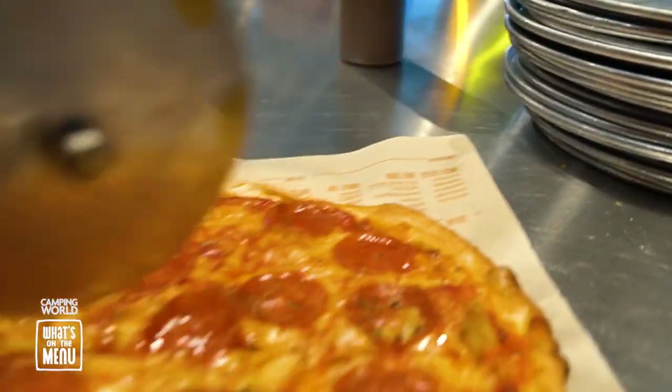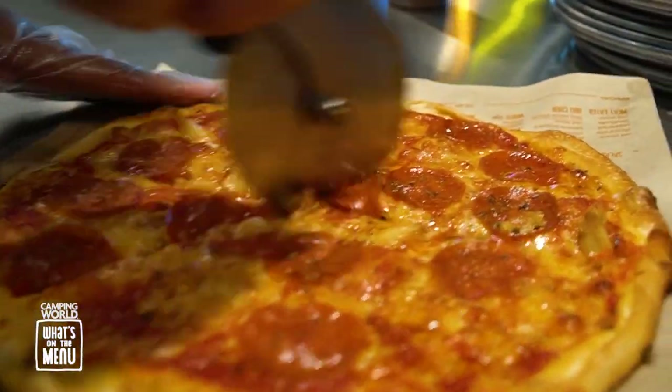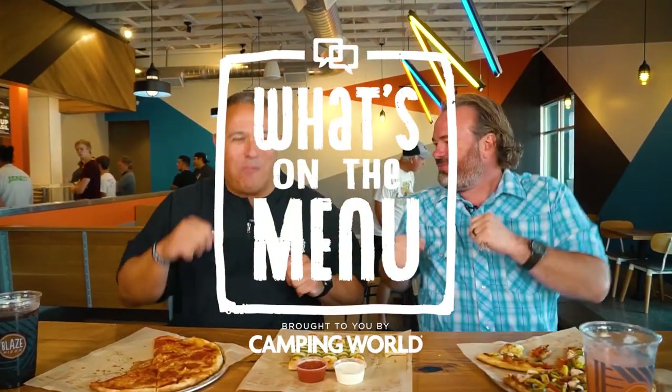I've never been here before but I love the place — the whole atmosphere, it's a beautiful dining experience, and I'll definitely be back for sure. With two locations here in Southern Utah to serve you, it is a no-brainer. Coach, thank you so much for coming — this was fantastic. Thanks for having me, and anytime you want to invite me to Blaze, I'm in. Blaze Pizza — get yourself some!